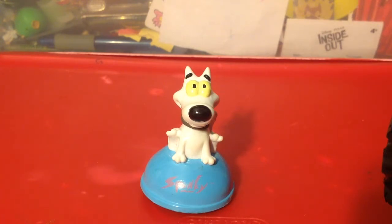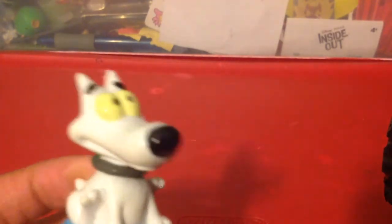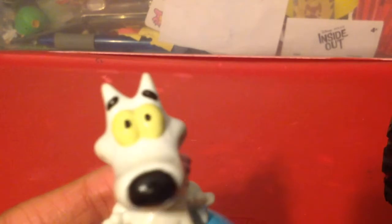Let's get started on this review. Here we have Spunky the dog, and he is from Rocko's Modern Life. He has the tongue, and he looks like he's sitting down — he is sitting down. He's got the gray collar and the black nose. He looks like a normal Spunky.